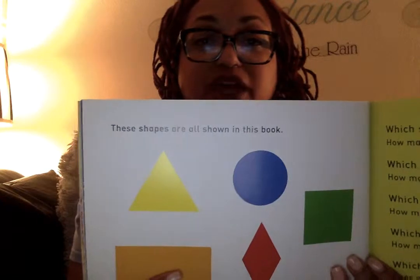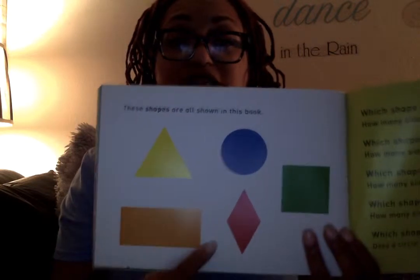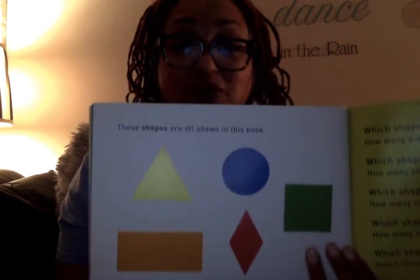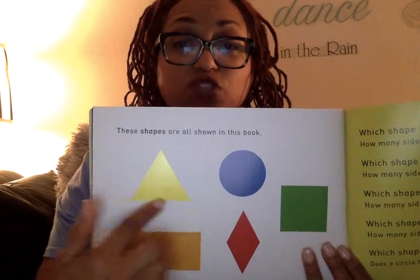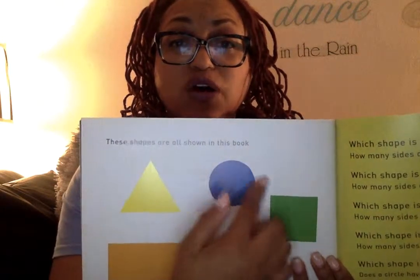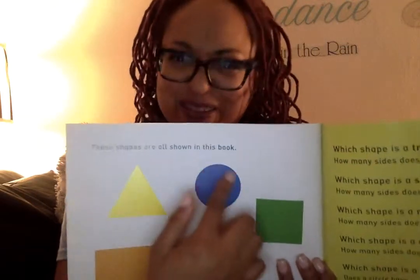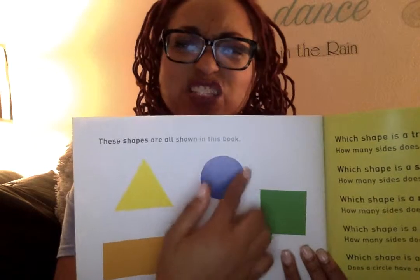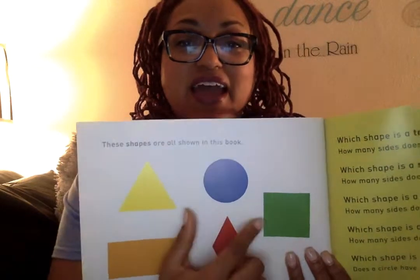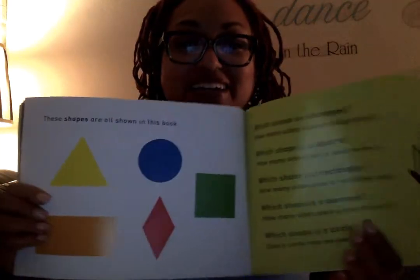Well, these are the shapes — all shown in this book. We've talked about this one: two long sides, two short sides, two long sides — rectangle, right? Then we have the triangle. Tri means three, so there's three sides: one, two, three. And the circle, like a wheel or a bubble — it doesn't really have sides, it's just all one continuous shape. And then we've got four sides on the diamond, and one, two, three, four sides on the square. Good deal.